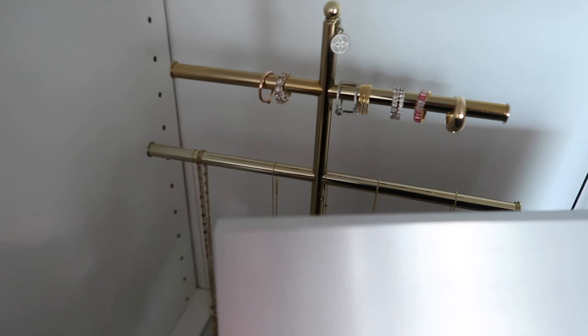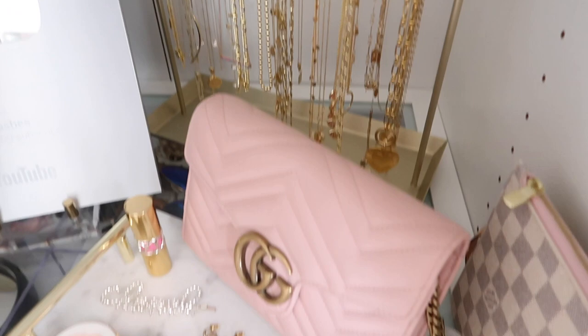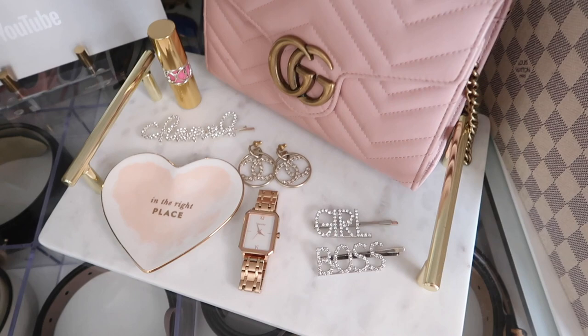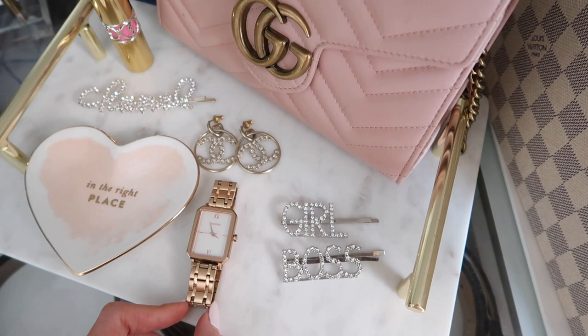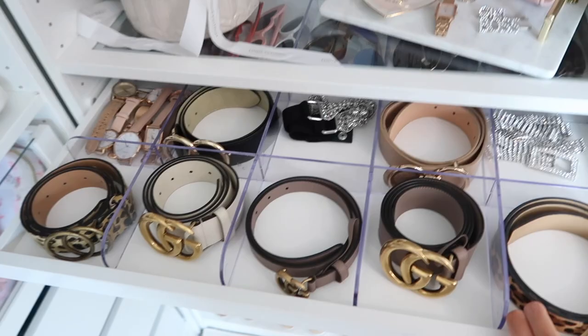I have some necklaces and rings back here — I just cleaned that out since I got that new jewelry box. This section has a ton of necklaces all on hooks, which keeps them really nice, organized, and separated. I also have this little marble tray with some of my favorite everyday items — I use this watch quite a bit, and my earrings and hair clips. And in here I have a lot of belts, sunglasses, accessories, and some of my watches.